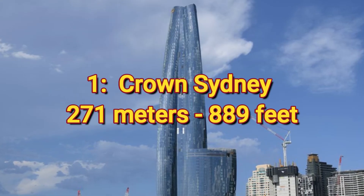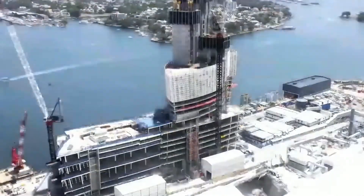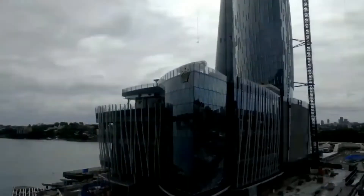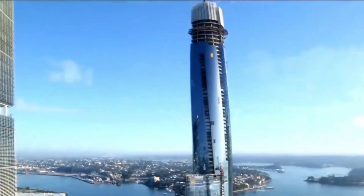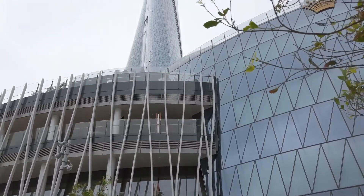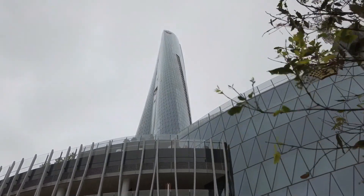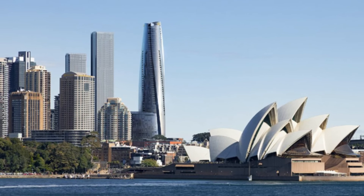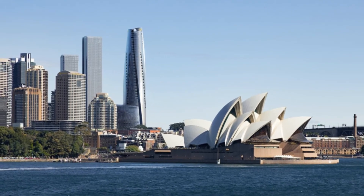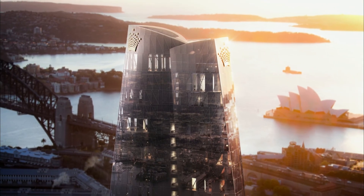Number 1: Crown Sydney, 271 meters or 889 feet. What a fitting name for this skyscraper, as it does, in fact, wear the crown for the tallest inhabited building in Sydney. It appears it will continue to wear it for quite some time, as the only building that may overtake it this decade is 56 Pitt Street, which would be the first skyscraper to break the 300-meter super-tall structure mark in the city. The Pitt Street Tower is in early proposed status and has not been approved yet, so only time will tell. Until then, Crown Sydney will remain the tallest skyscraper in Sydney.